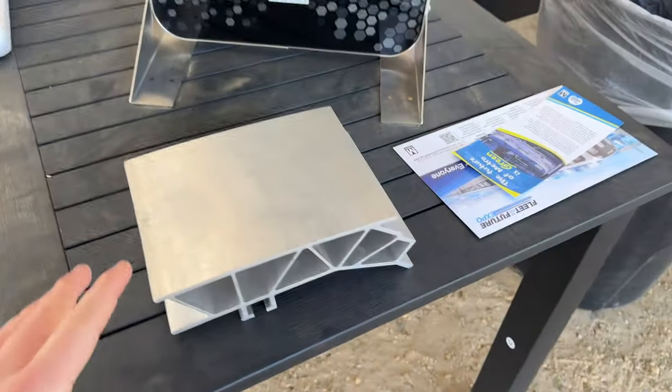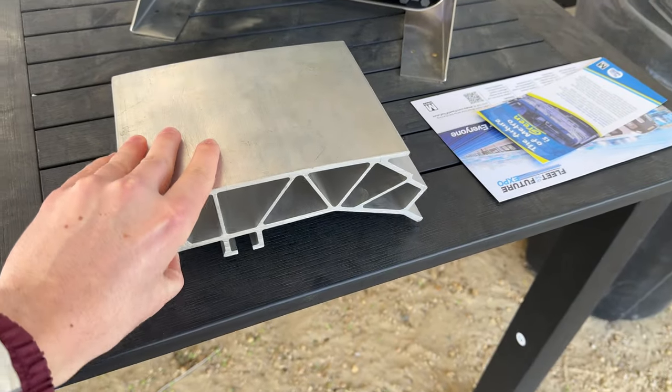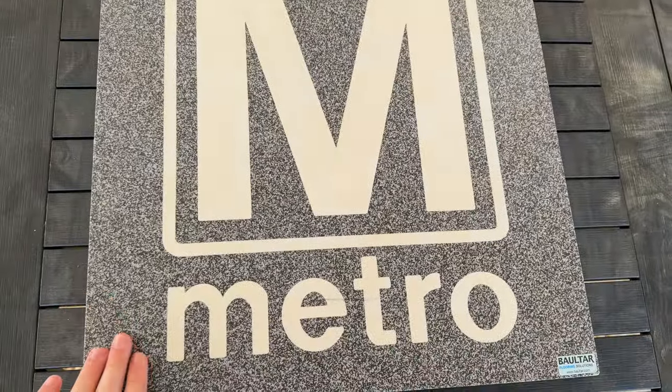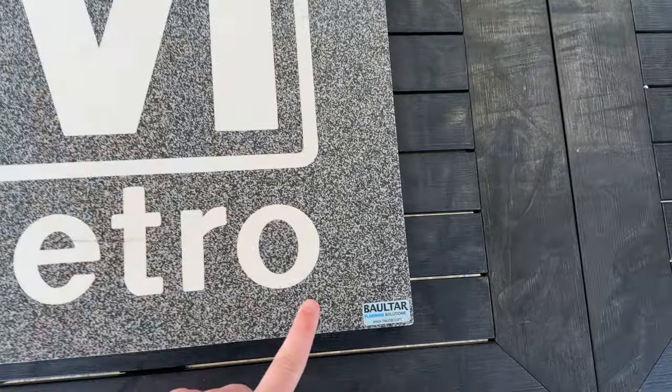There is a piece of metal here — I'm not exactly sure what that is, you guys can let me know in the comments. And here's a mockup of the Metro flooring that will be implemented by Baltar flooring solutions.